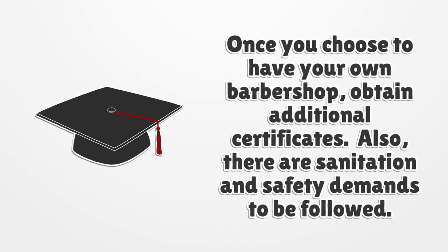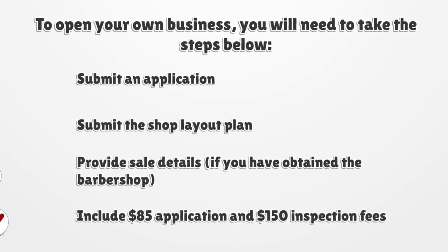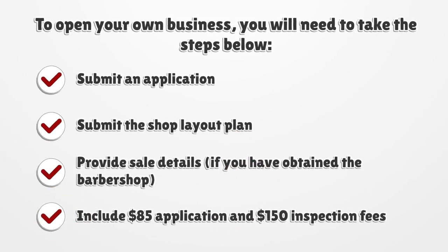If you choose to open your own barbershop, you must obtain additional certificates and follow sanitation and safety requirements. To open your own business, you will need to submit an application and a shop layout plan.